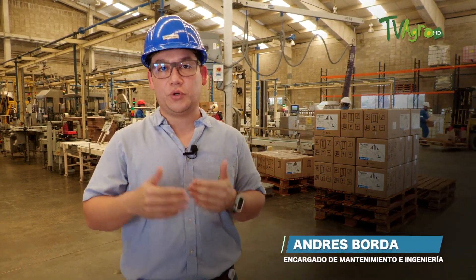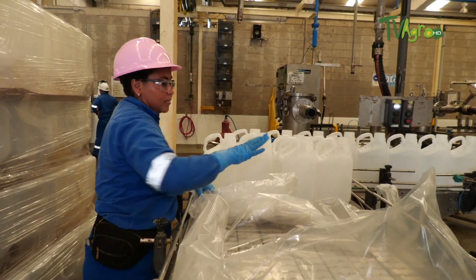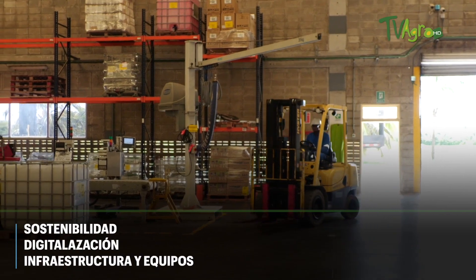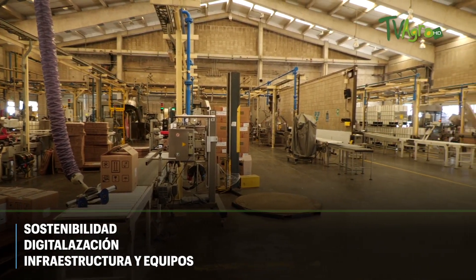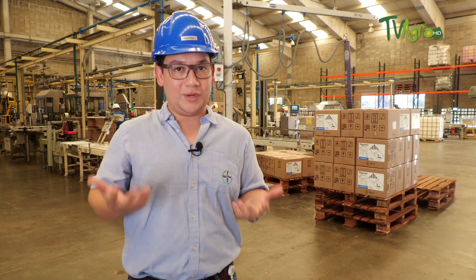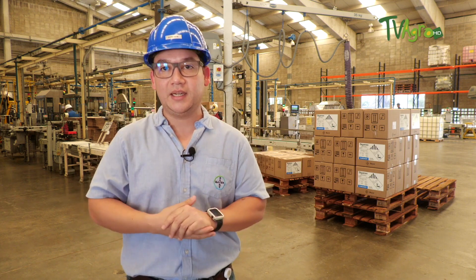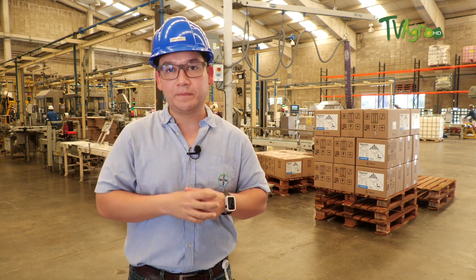We have defined a medium-term investment plan called the master plan. This master plan defines the investment priorities of each of the production units, including this dispersion plant. The annual investment within the master plan ranges between 2.2 and 2.5 million euros and has three clearly defined investment components: the first is sustainability, the second is digitalization, and the third is infrastructure and equipment. These components are focused on the needs of the market and aligned with the plant's needs, channeled through global departments in Germany.